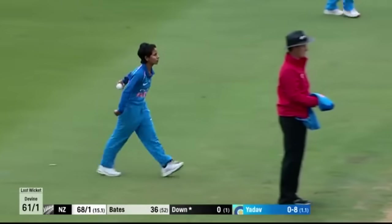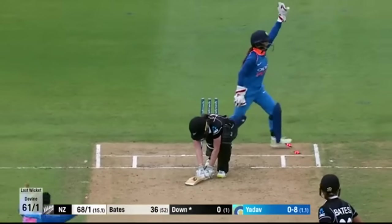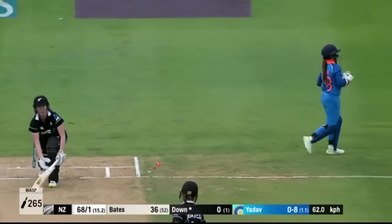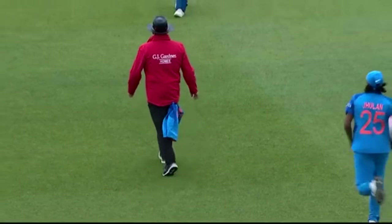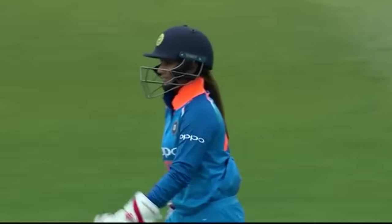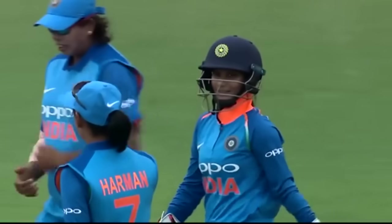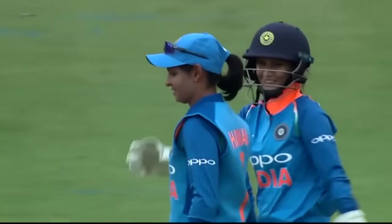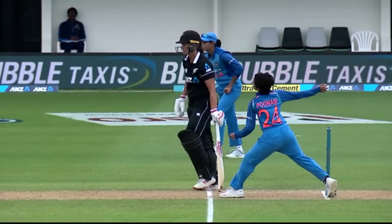They've got down on their knees for throw downs for their batsmen. They've got a loop there as an appeal and they're going to go upstairs. Did she have her foot behind the line? Third umpire to director — we have a referral for a stamping. Can we start with the front foot please? Thank you. That's a fair delivery.